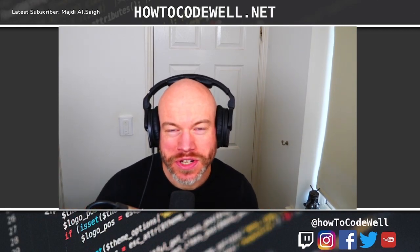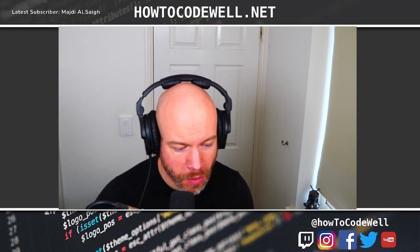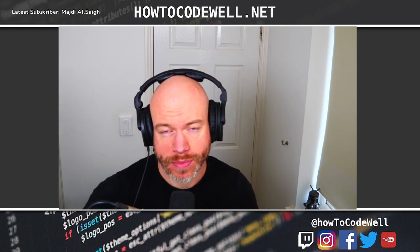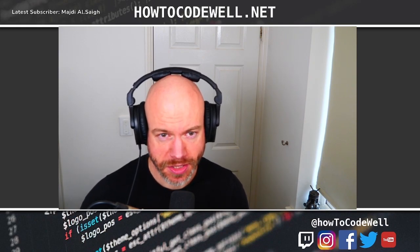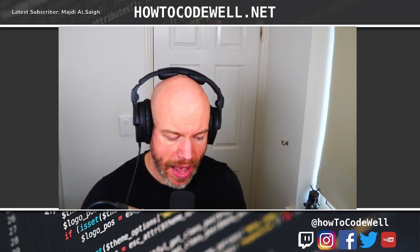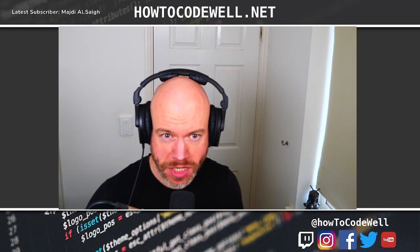Hello coders, welcome to episode 202 of the How to Code Well podcast. Today we're going to be continuing on with our micro series of how to get into the software development industry. I'm going to be pulling some bits and pieces out of the book that I'm currently writing about getting into the software dev industry. In particular, today we're going to be focusing on how to be presentable and how to present yourself in an interview style situation.